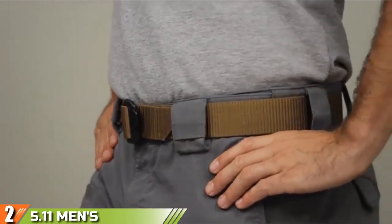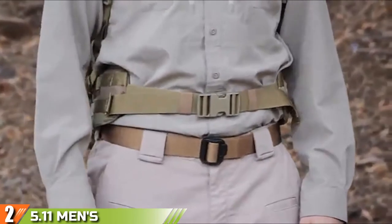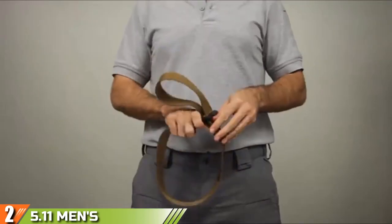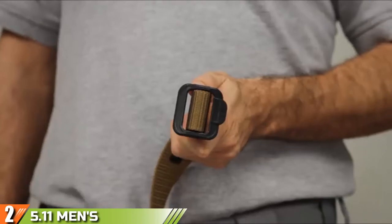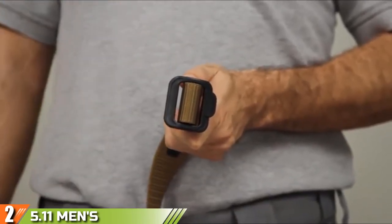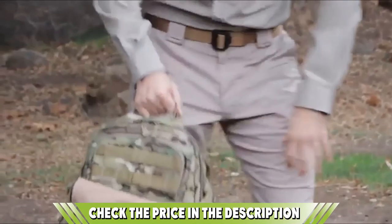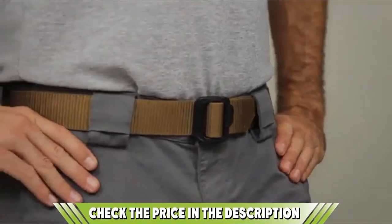Moving on to the next, at number 2, we have the 5.11 Men's Tactical Patrol Hiking Belt. This quick and convenient belt is designed to excel for a wide range of purposes. It is a convertible tactical duty uniform TDU belt, meaning it can be quickly converted into a tie-down or carry strap depending on your needs. It is made of 100% quadruple-stitched nylon reinforcement that is resistant to fading and fraying, guaranteeing durability and strength.